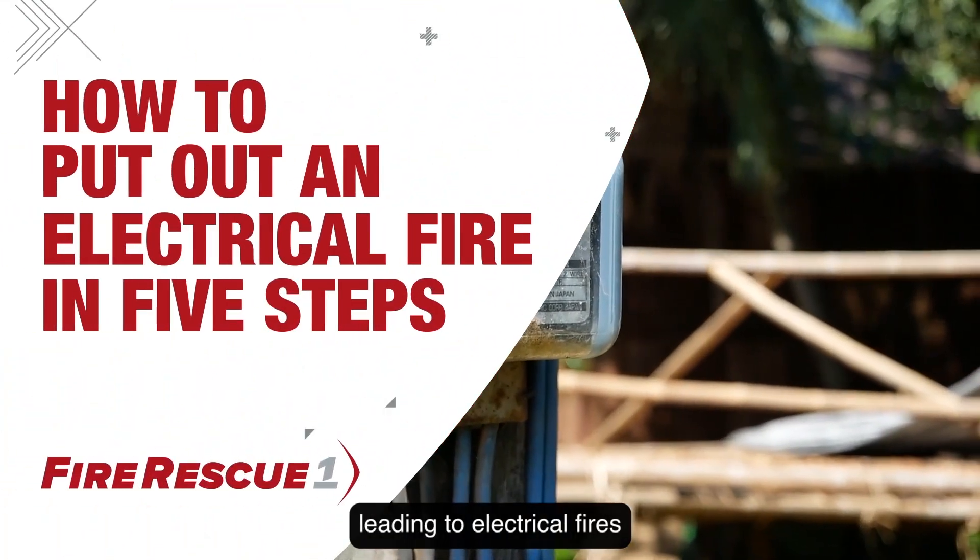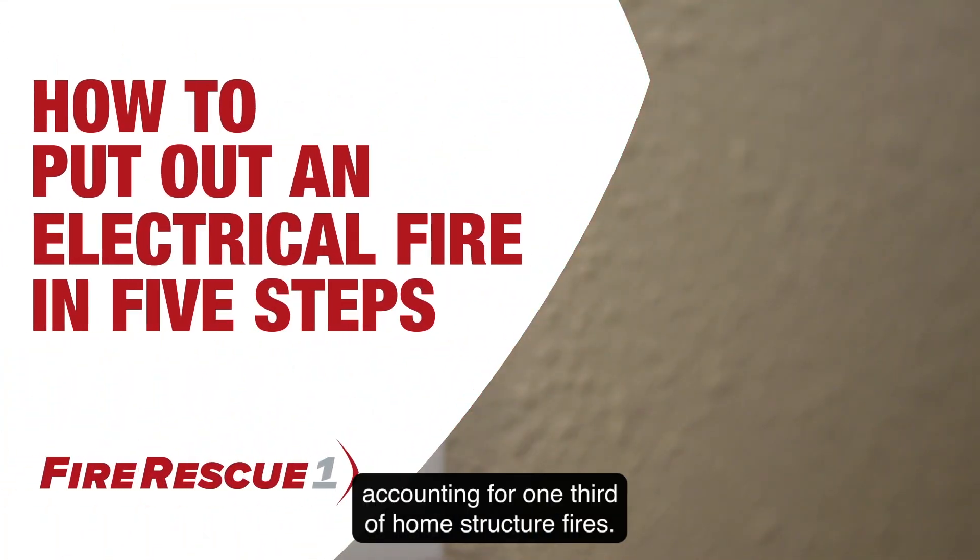Electricity poses hidden dangers leading to electrical fires, accounting for one-third of home structure fires.